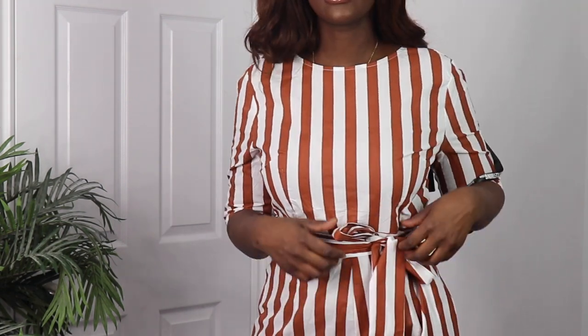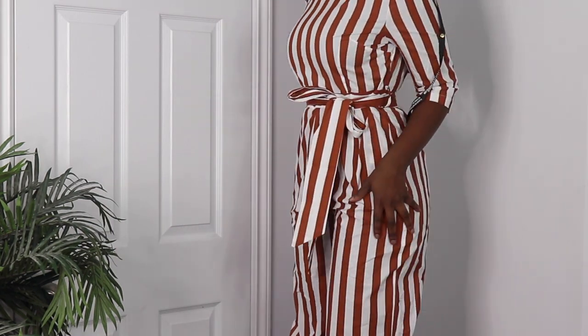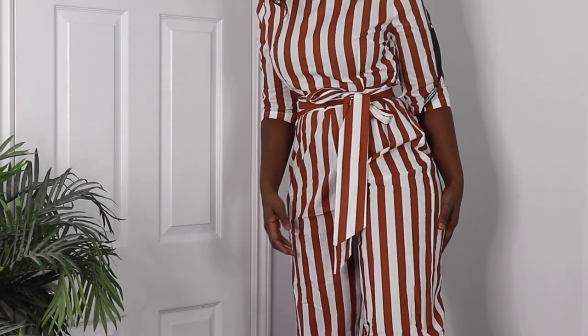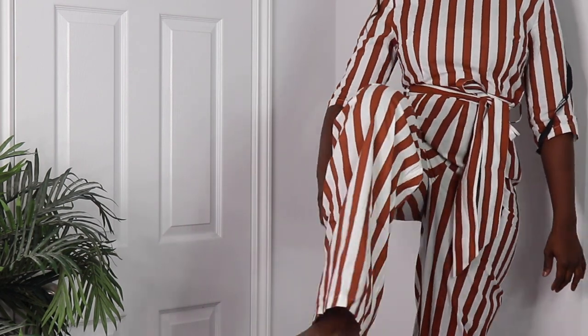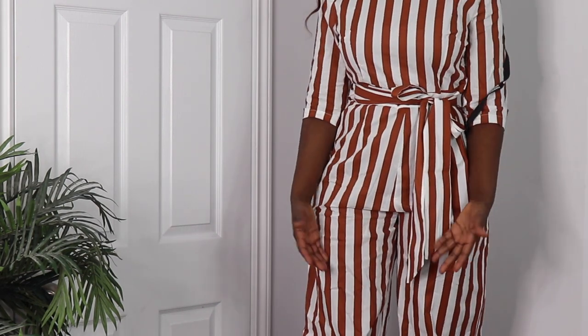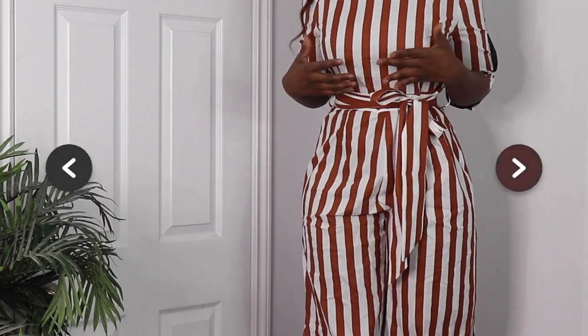The next thing I got was this jumpsuit. You guys, this jumpsuit is so cute — look at how nice it looks on my body. I got this in a size 10 and it comes with a belt too; I just tied it on the side. The only thing is I feel like it's a bit too long — it looks like it should be for someone who's 5'8 or 5'9. So I would have to take it in; it's just too long on me.